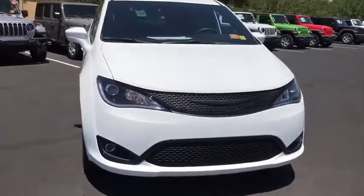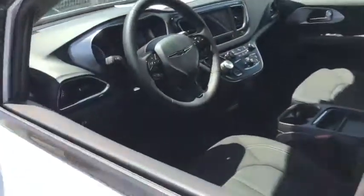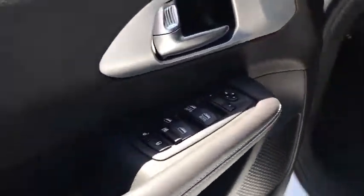Bluetooth, power steering, adjustable steering wheel, four-wheel disc brakes, floor mats, auto dimming rear view mirror, aluminum wheels, keyless start, cruise control, rear defrost, AM-FM stereo radio.